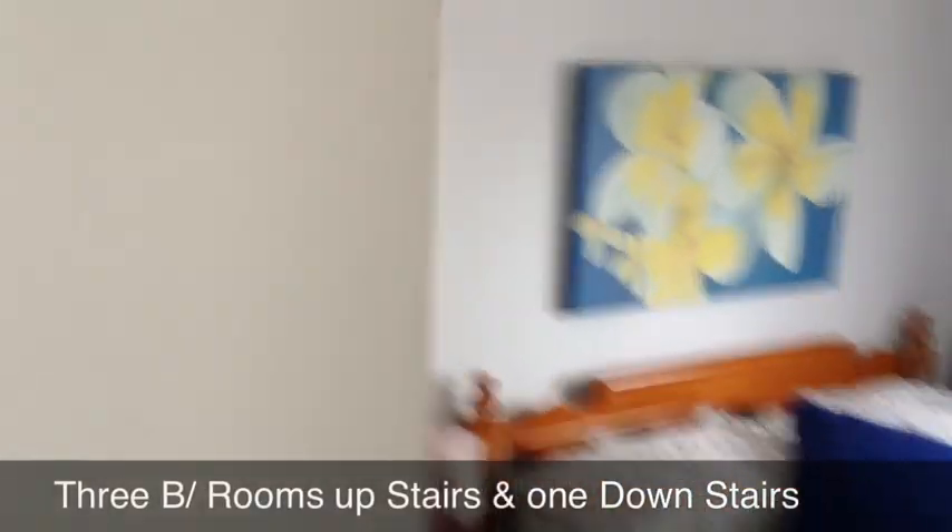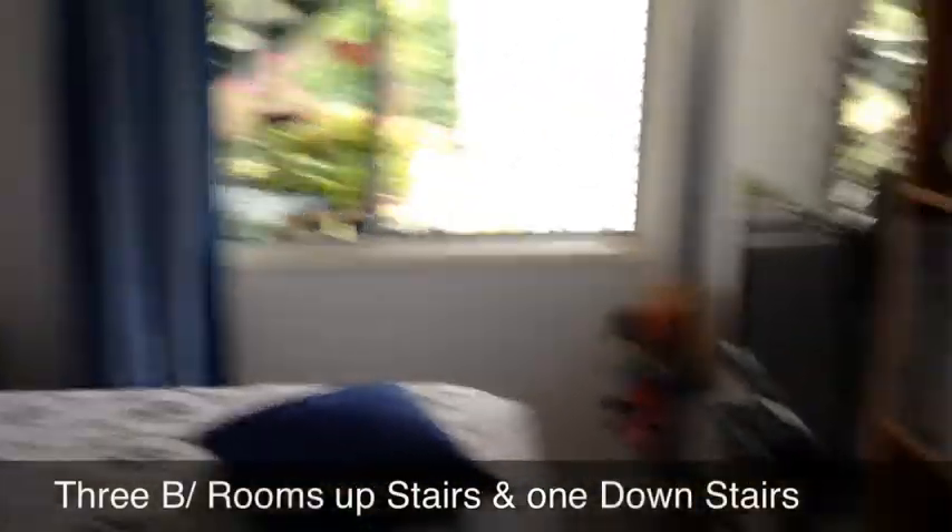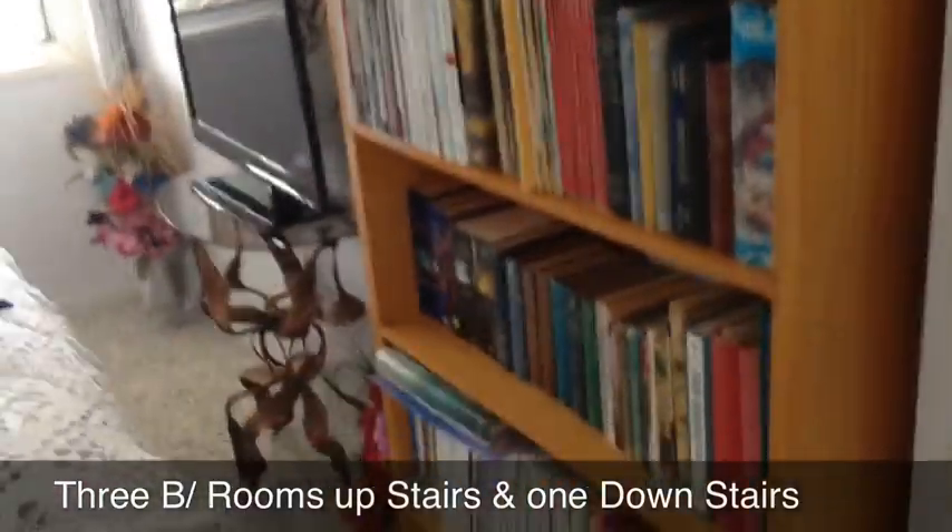This is one of the bedrooms in the home. Very well kept — as you can see, the home is very well cared for, very tidy and comfortable.